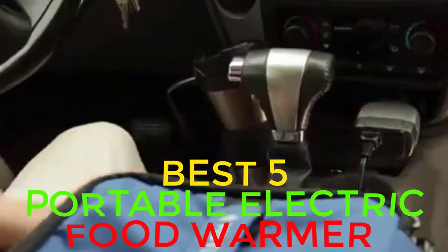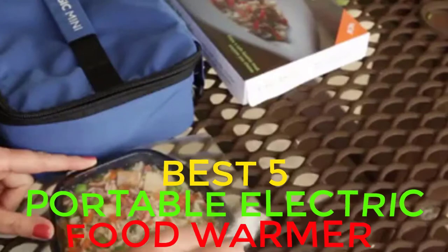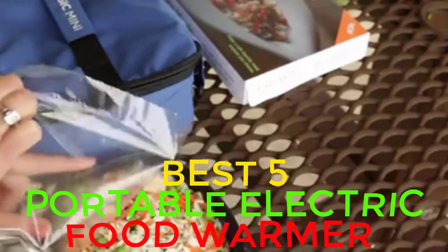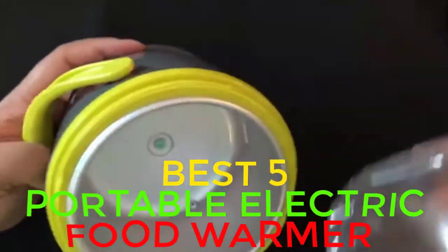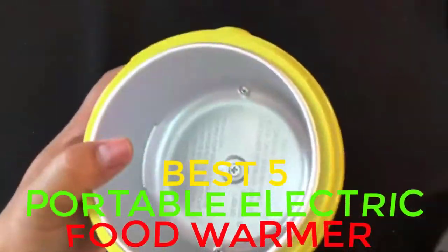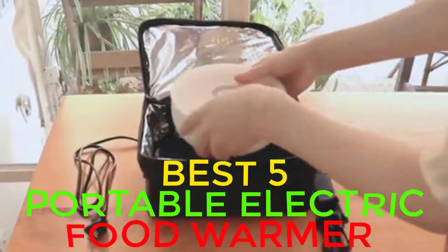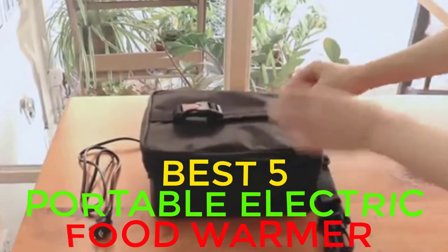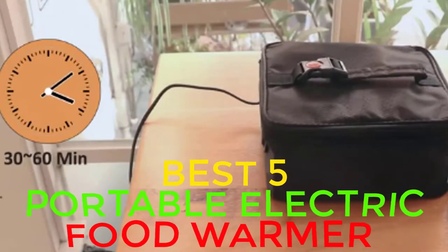It is essential to check out the different models of food warmers. In this video, we are going to review some of the best portable electric food warmer products which are lightweight and travel friendly. We made this list based on our personal opinion and we ranked them after hard working research based on their price, customer opinion, safety, durability, reputation and more. Let's check them all.